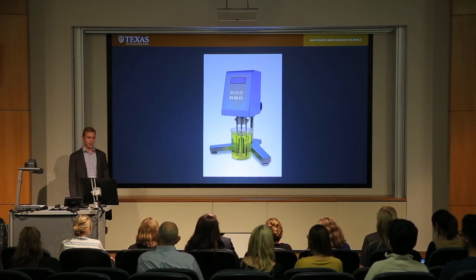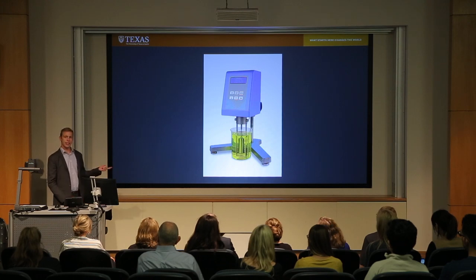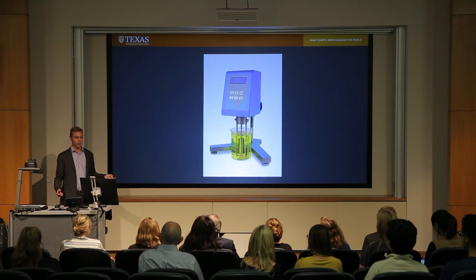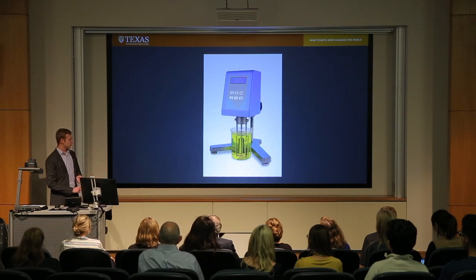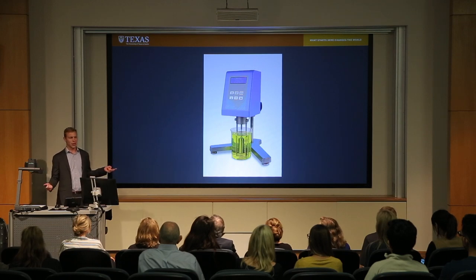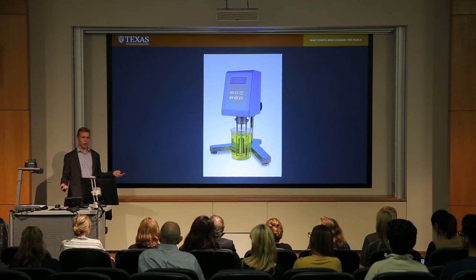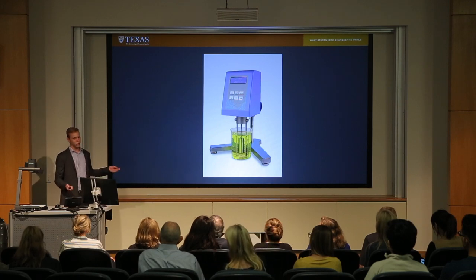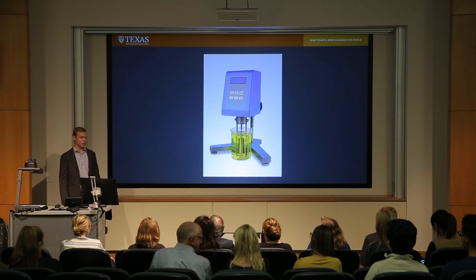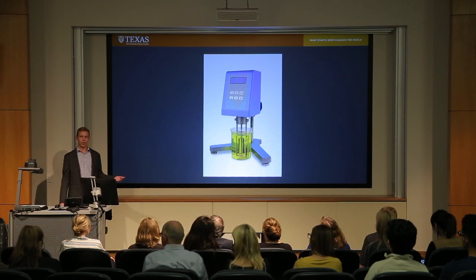There are a couple problems with this system. For one, somebody has to actually go out and take the samples, which puts them in harm's way if something goes wrong with the drilling process. Secondly, mud engineers have a lot of responsibilities, so they can't do this all the time, and oftentimes on modern drilling rigs it only happens every 12 to 24 hours. Drilling mud rheology can change in minutes as different additives are put into the tanks, so that data isn't good enough for modern drilling operations.